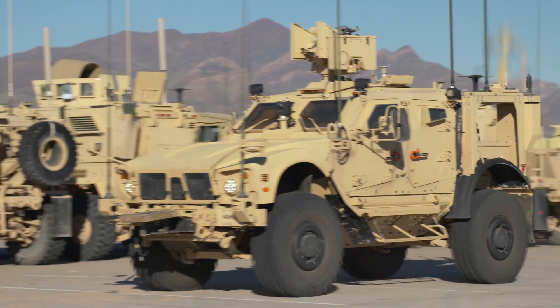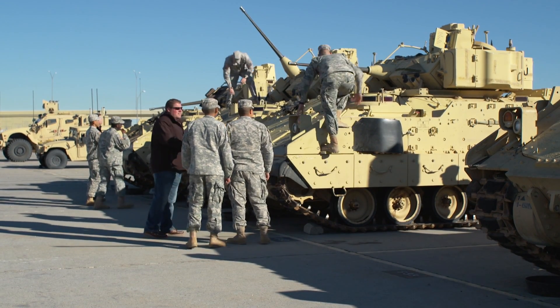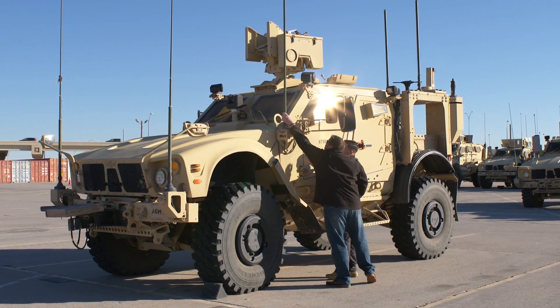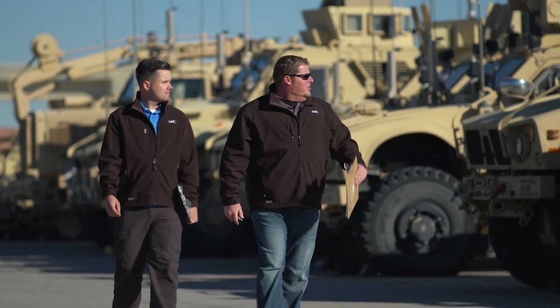We are here at Fort Bliss. SCIC's main job here at Fort Bliss is to integrate C4 ISR onto military ground platforms — specifically Bradleys, Abrams, which are both track vehicles, the MATV, which is a larger four-wheeled vehicle, and Humvees. We'll integrate anywhere from 200 upwards of 350 fleet vehicles.